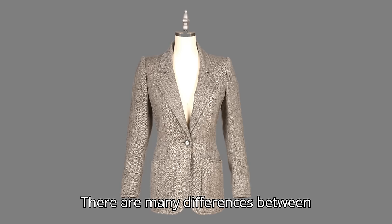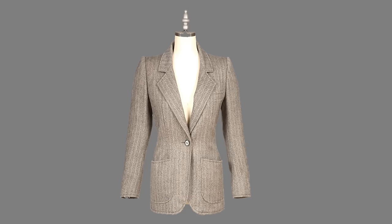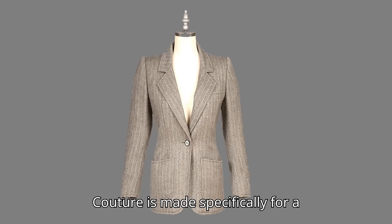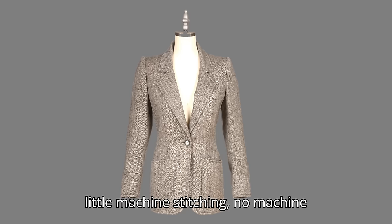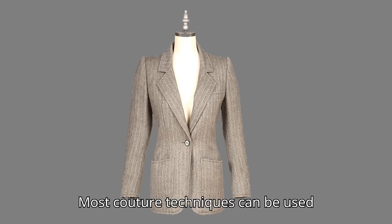There are many differences between couture, ready-to-wear, and home sewing, but these are the most important. Couture and home-sewn garments are not available in stores. Couture is made specifically for a client and proportioned for that client. It is made by hand with few, if any, fusibles, little machine stitching, no machine buttonholes, and fabrics may be more expensive or exclusive. Most couture techniques can be used by home sewers.